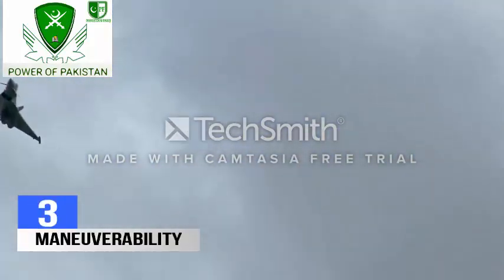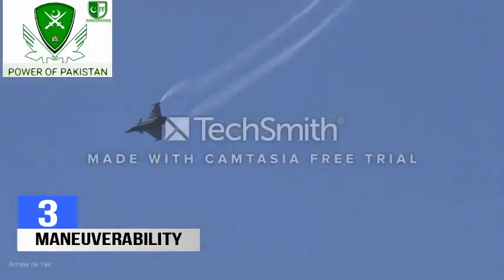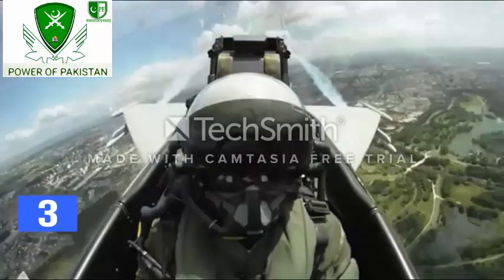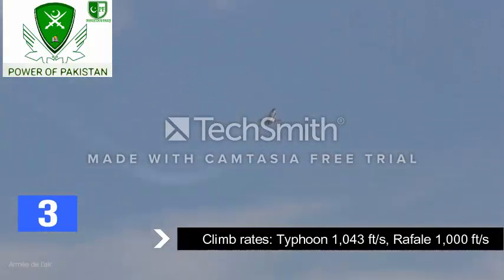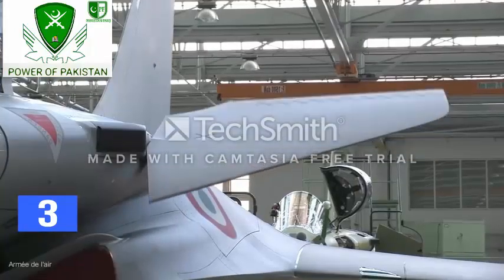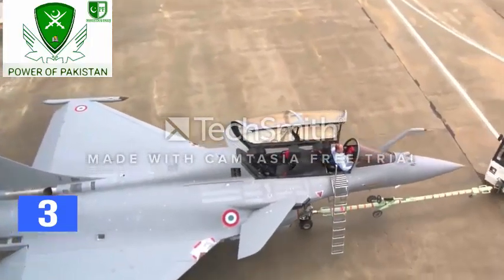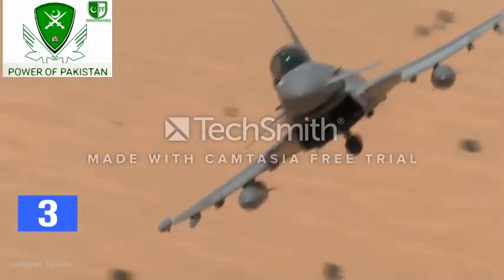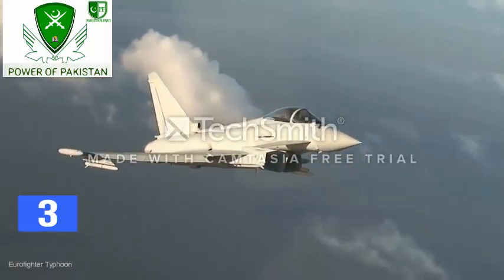The Typhoon has a 30-degree instantaneous turn rate and a sustained turn rate of 23 degrees, while the Rafale has an instantaneous turn rate of 30 degrees and a sustained turn rate of 24 degrees. Climb rate is 1,043 feet per second for the Typhoon and 1,000 feet per second for the Rafale, indicating both jets have the ability to regain energy. Rafale's 48-degree wing sweep gives it a better lift-to-drag ratio compared to Typhoon's 52-degree sweep, though higher sweep means the Typhoon drags less in cruise flight.